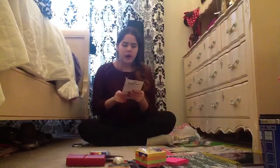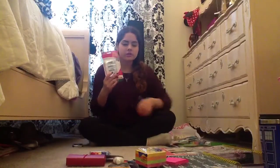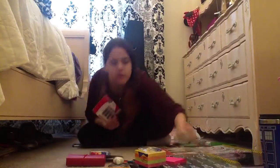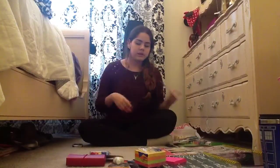I got these Pentel Hi-Polymer erasers and these are seriously the best. I have one from last year and they are honestly the best erasers ever — they're amazing.